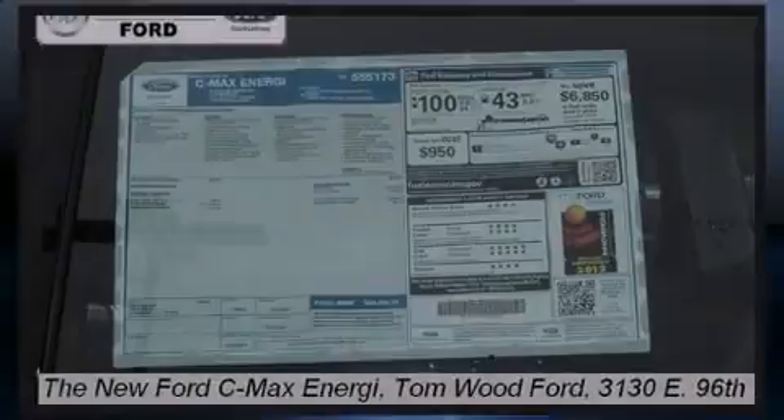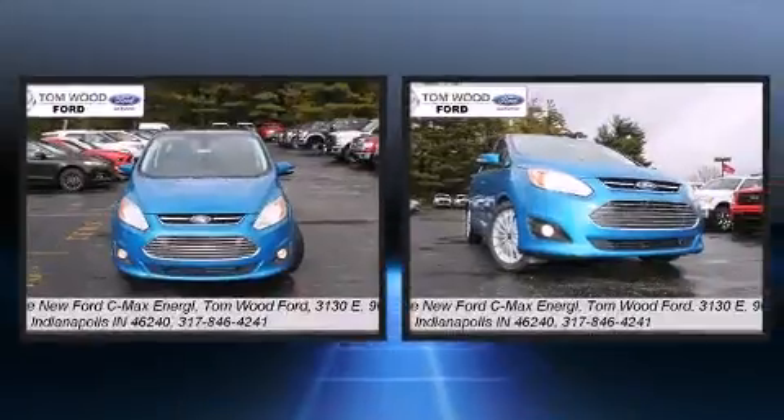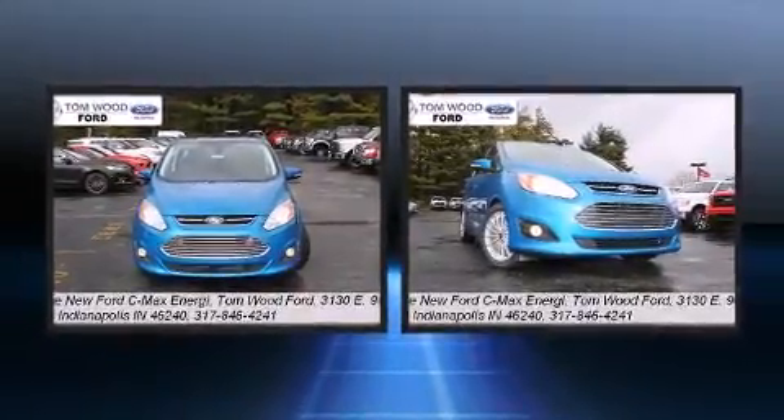Familiarize yourself with the 2013 Ford C-Max Energy. This four-door, five-passenger hatchback offers the latest in technological innovation and style.